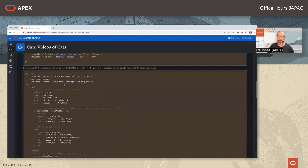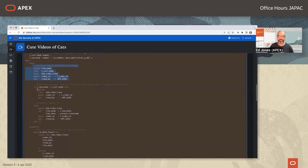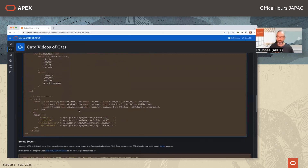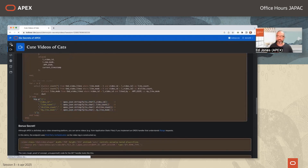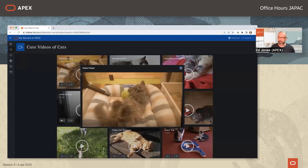The AJAX callback processor looks at current likes, deletes a like if you press like again (effectively unliking), otherwise updates to the new version. It sends back a JSON payload containing the video ID, total likes, total dislikes, and whether the current user likes or dislikes it — so the UI can be updated accordingly. There are improvements to this coming in future APEX versions that will make binding server-side data to client-side data more declarative.